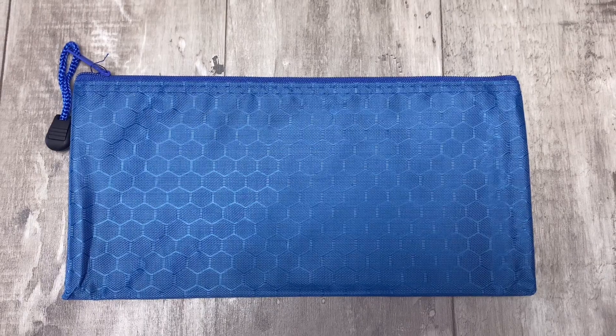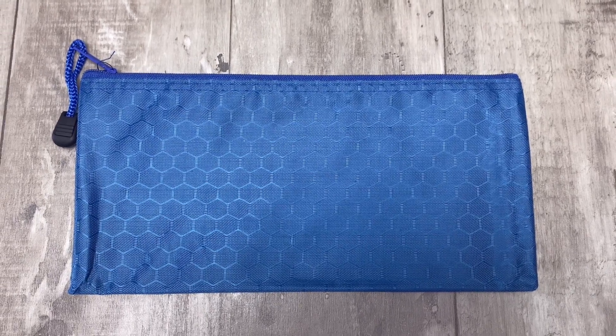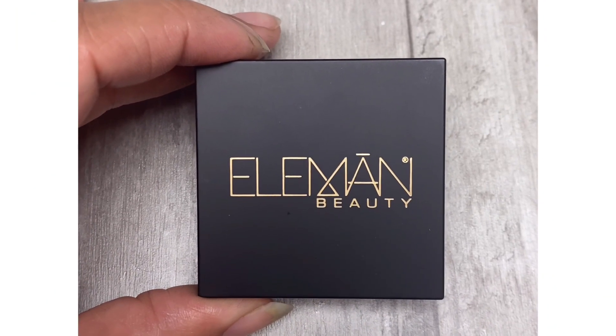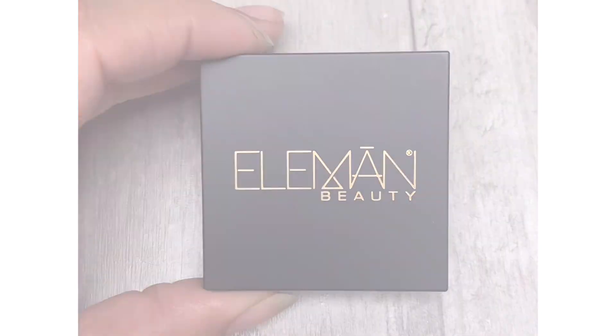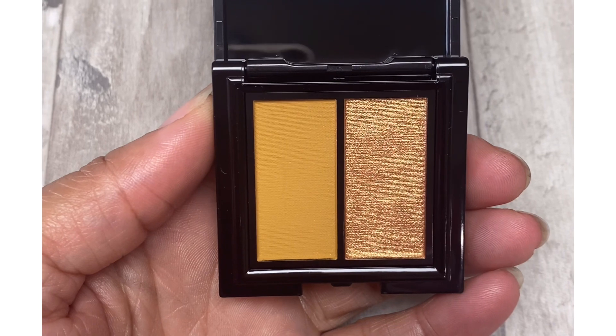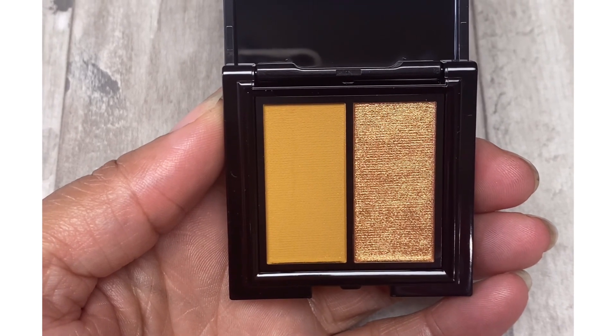The next item is this blue makeup bag. This wipes clean, which makes it really nice when you're getting it messy with all of your makeup. Next up is this Element Beauty mini eyeshadow duo set — the colors are so gorgeous in this. Look at them — this gorgeous gold color with that yellow. I have this one and I absolutely love it.